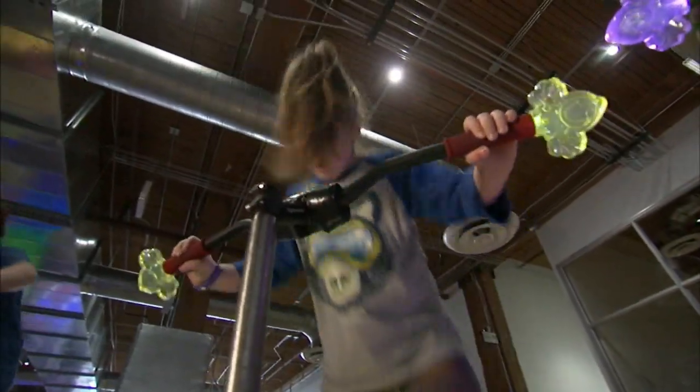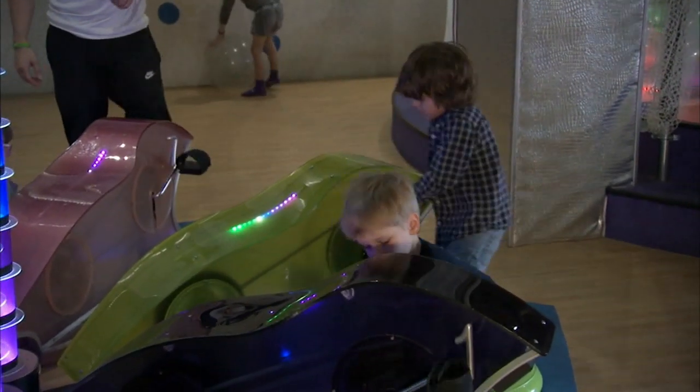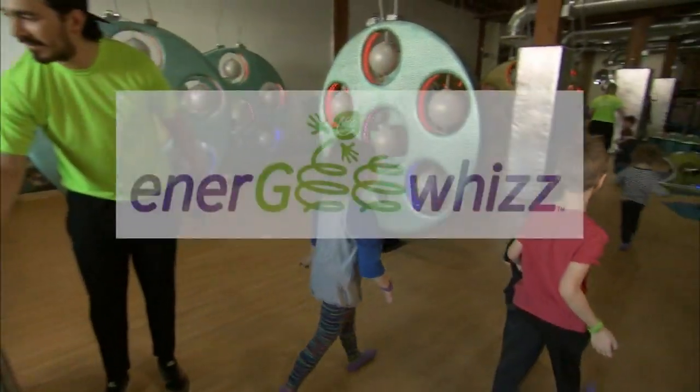From tablets to cell phones, our kids have never been more connected, and because of that, exercise tends to go by the wayside. A new concept in Lincoln Park is trying to change that. We're trying to come up with a new way to describe working out, because it's not work — it's fun.